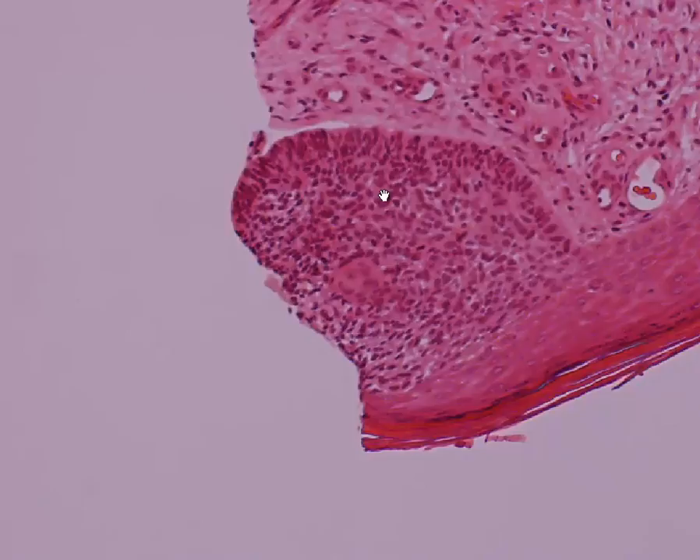You can see the peripheral palisading of basaloid cells with some disorganization in the stroma, and there's a little bit of early clefting in the biopsy. So the report of this was a superficial basal cell carcinoma within markedly sun-damaged skin.